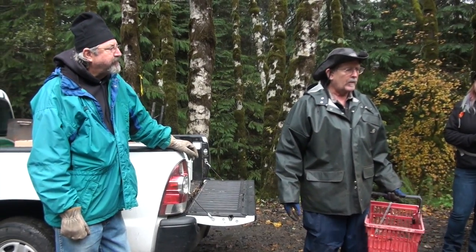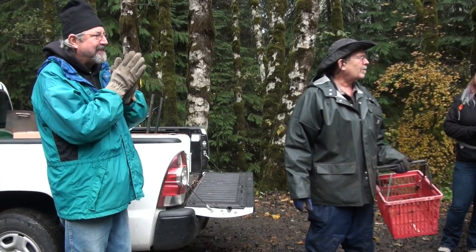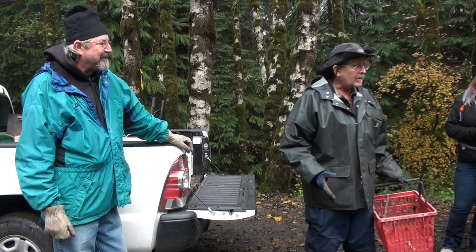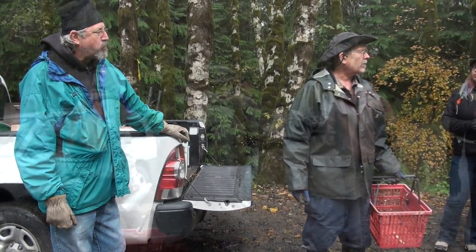The mushroom that we're hoping to find are Chanterelles. That is the most common edible wild mushroom picked in Oroville.